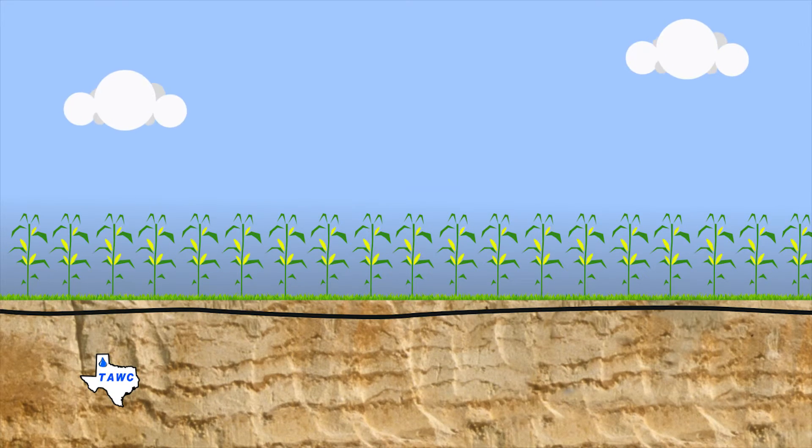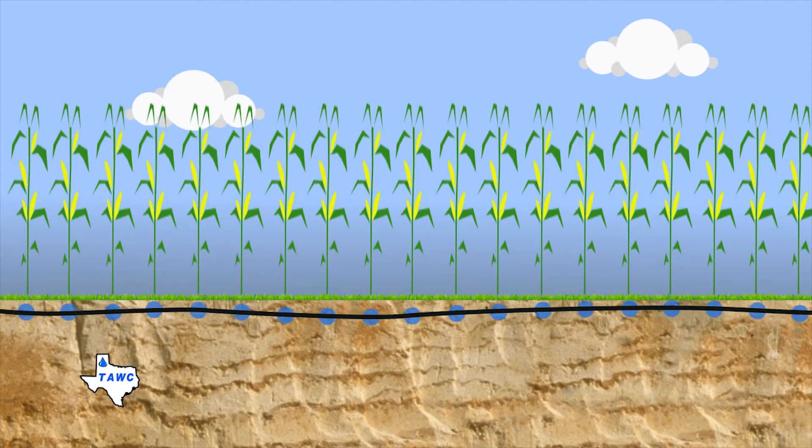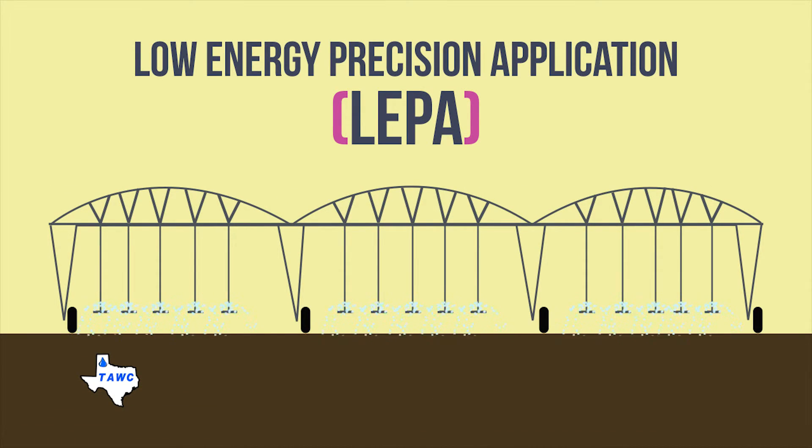In addition, we demonstrate efficient irrigation delivery methods, such as subsurface drip and center pivot using low-energy precision application.